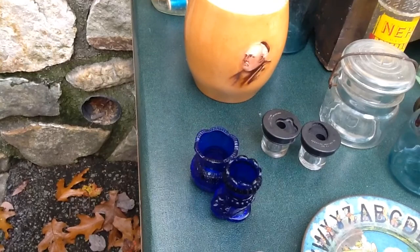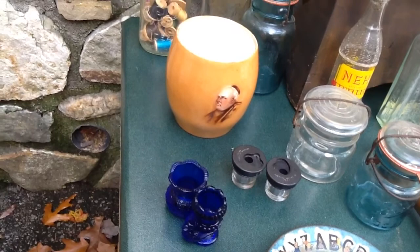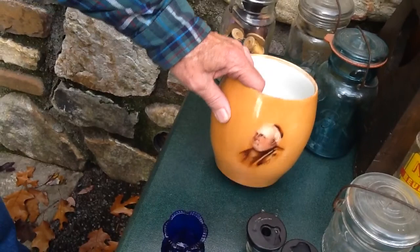I got these two pieces of cute blue cobalt glass — they were two dollars a piece. They were in the same box as the little ink wells.